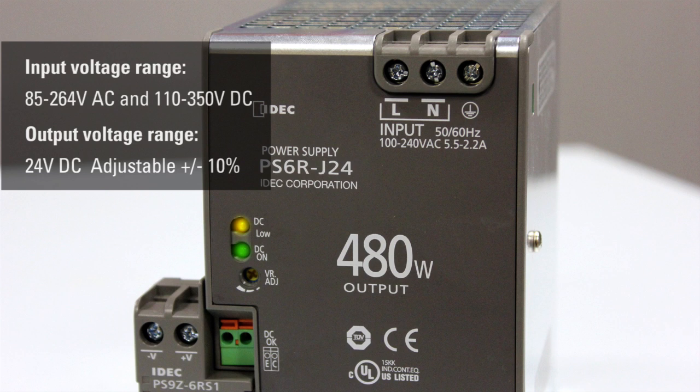An output voltage adjustment allows the user to increase or decrease the output voltage by up to 10%. This can be valuable when extended length cables are connected to the power supply.